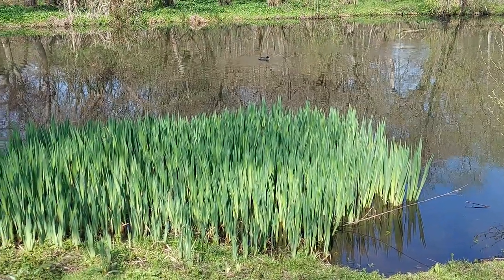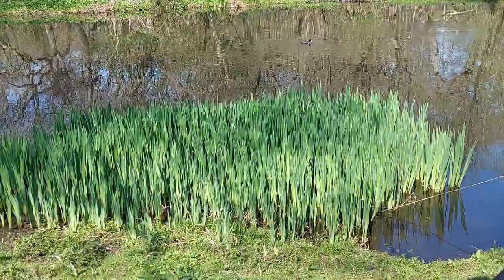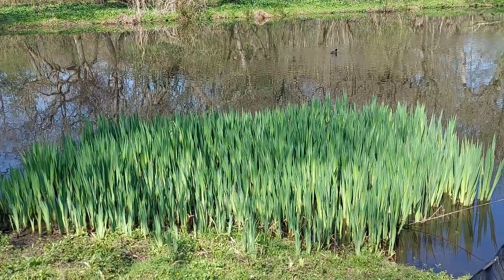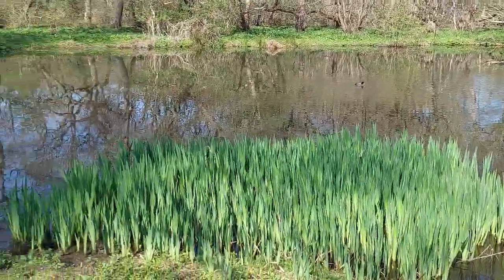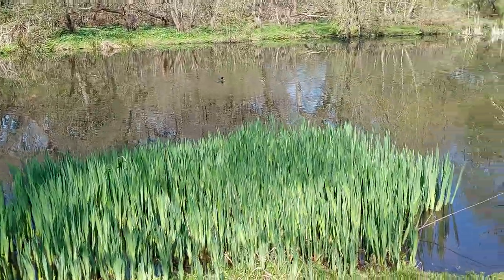I don't know, it looks like the wild grass area, doesn't it? Yeah, I'll put it on — it looks like the distal lake. Yes, it does.